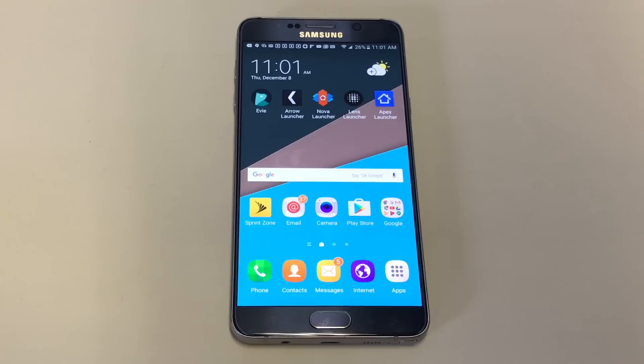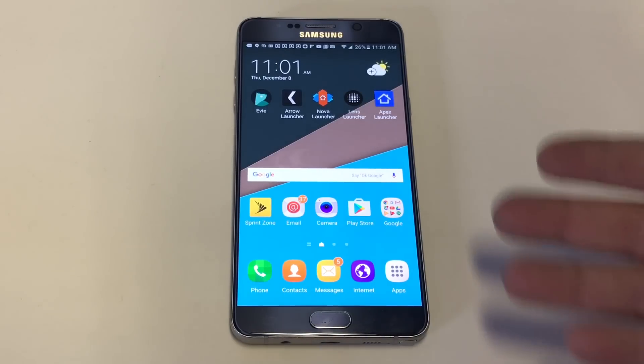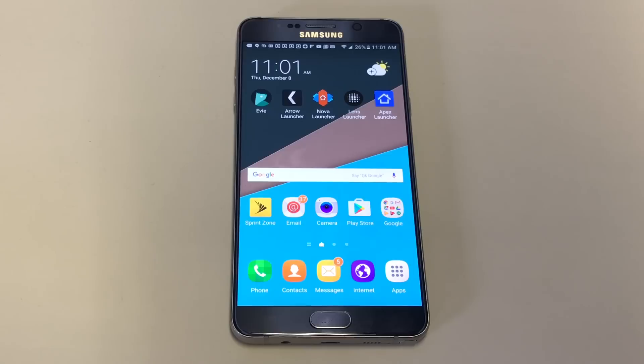I've got links in the description for all of these. I would totally appreciate a like and a share on this video. If you're using TouchWiz and haven't tried another launcher yet, maybe check one of these out — they're all really good options. As always, stay tuned for more and be sure to subscribe to our channel.